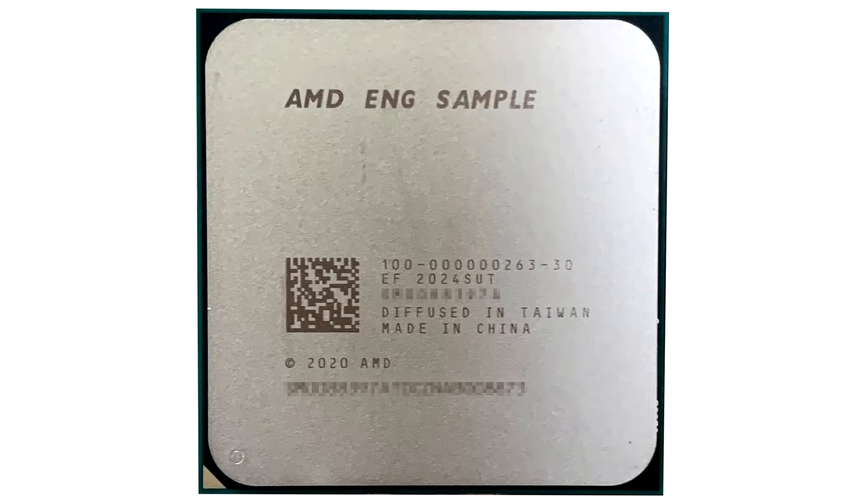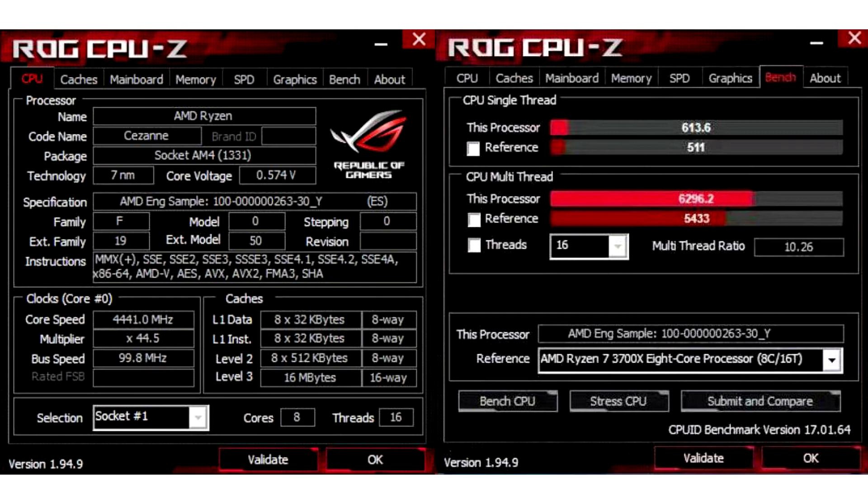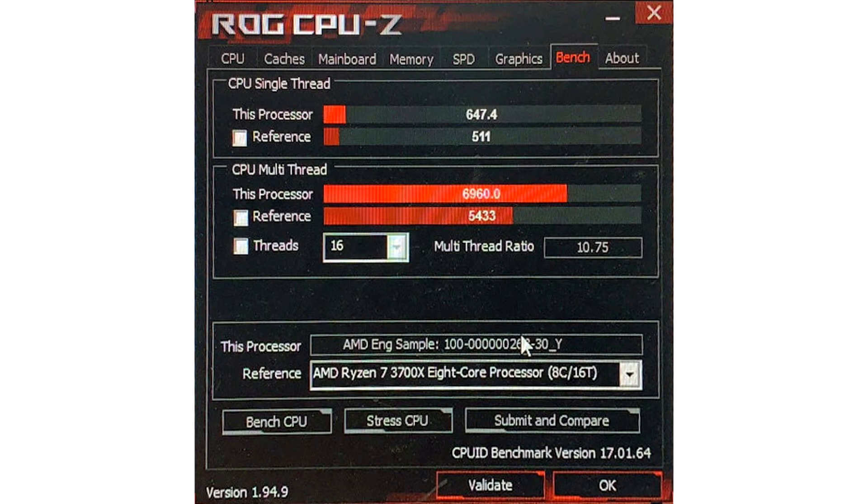An engineering sample of a future Ryzen APU on socket AM4, based on the Cezanne chip, appeared on a Chinese social network. The processor codename 100000263 has been mentioned in previous leaks and is known to belong to the Cezanne family based on the Zen 3 architecture. It has 8 cores, 16 threads, a clock speed of 4.4 GHz, and is built on the 7nm process node. This APU had not been tested by any specialist until now.